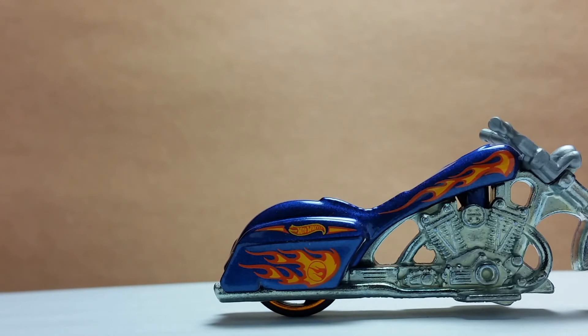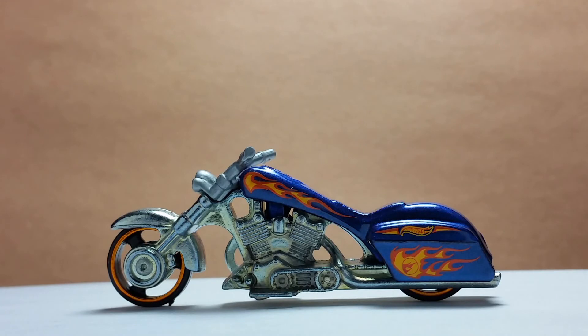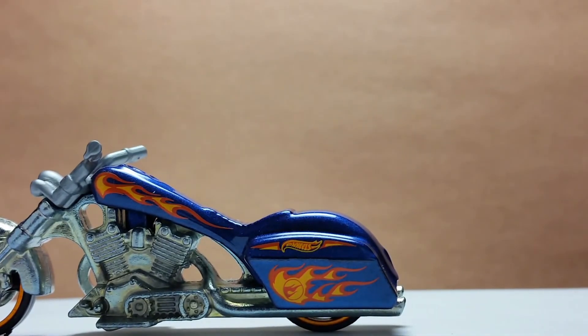There's the Treasure Hunt symbol in the middle of the flames, and there's the Hot Wheels logo along with other fire designs on the gas tank on top. The left side is mostly identical with the right side, with some slight differences. There are some gears at the bottom of the engine, and the paint decorations on the blue part are reversed.